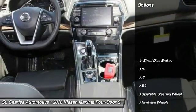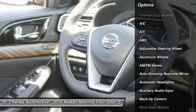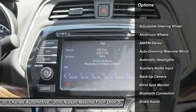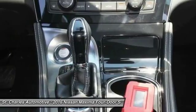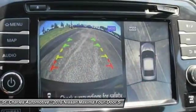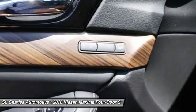Here are some of this vehicle's great options: backup camera, steering wheel audio controls, stability control, navigation system, keyless entry, power passenger seat, remote engine start, anti-lock braking system, traction control, and leather-wrapped steering wheel.